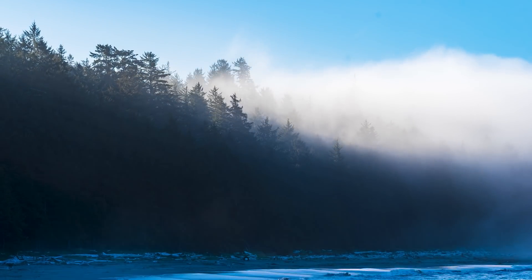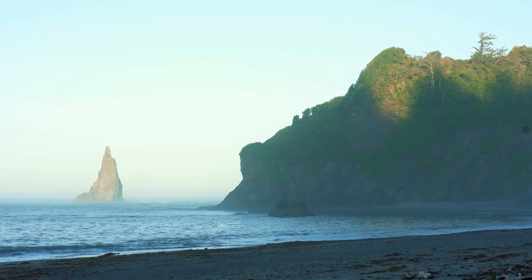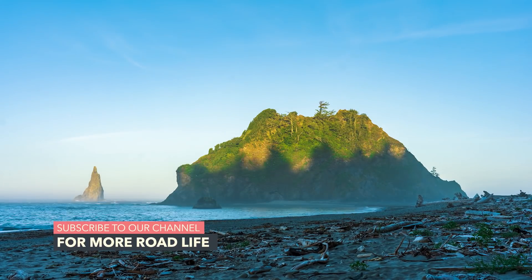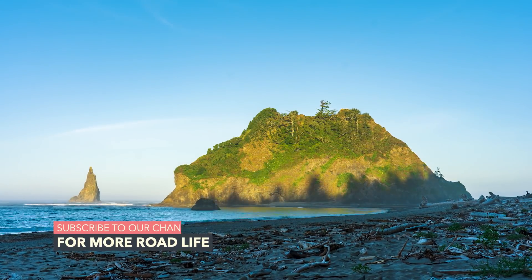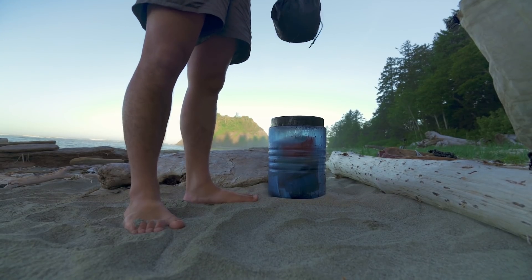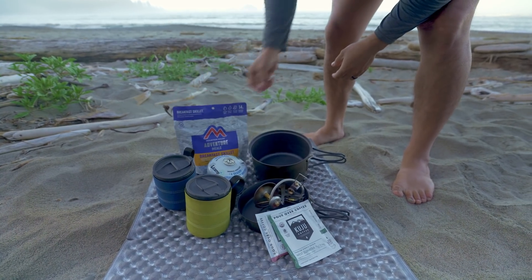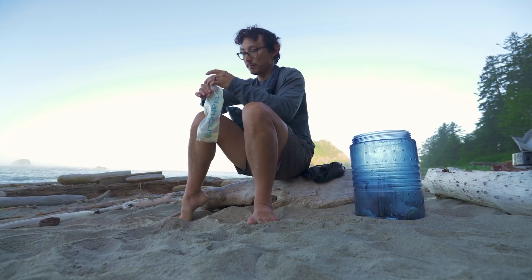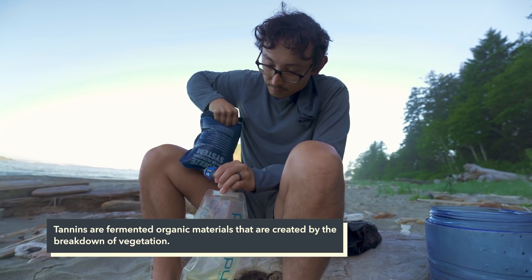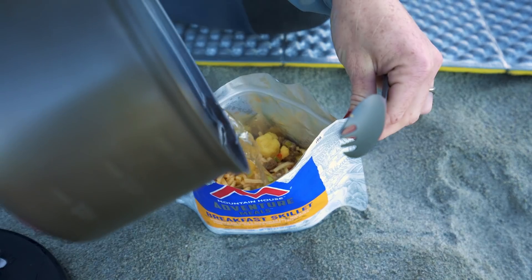In the morning we woke up to a dense, fast-moving fog, transforming our view once again into something completely new. The only thing that could make our morning view any better would be enjoying it with a cup of coffee. The night before, Owen went out in search of a fresh water source. The water was rich in tannins, giving it its light brown color. After filtering the water, it was safe to drink despite the questionable color.